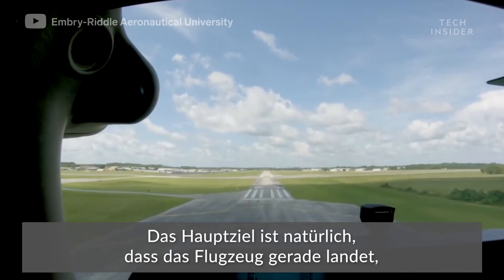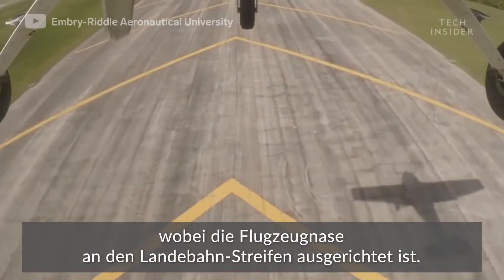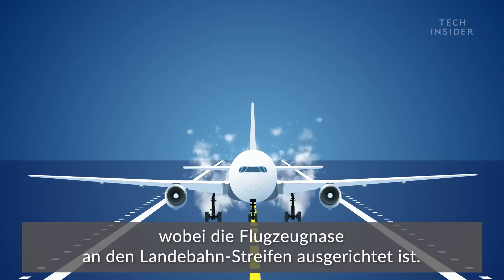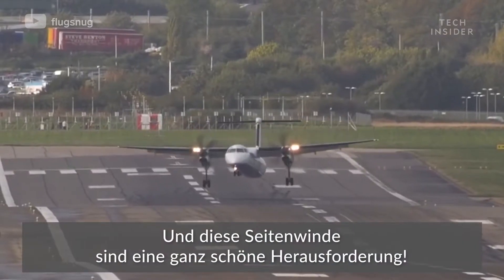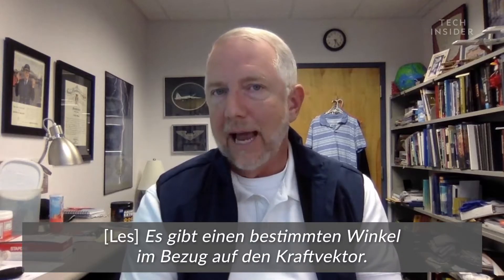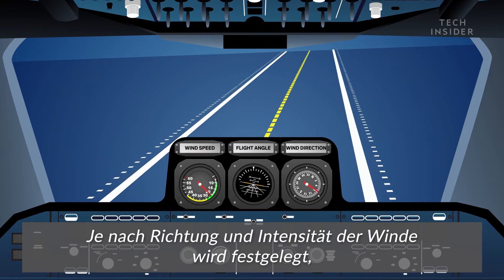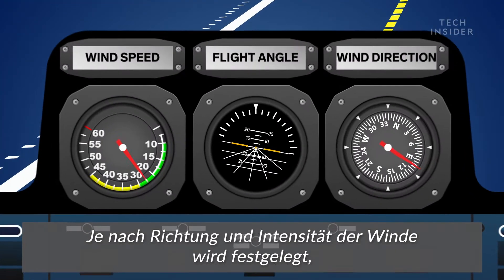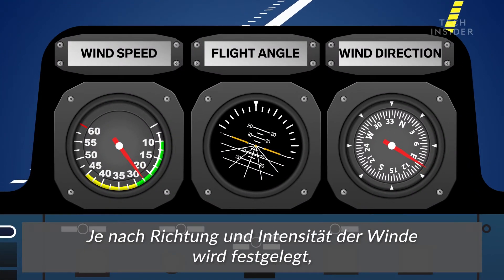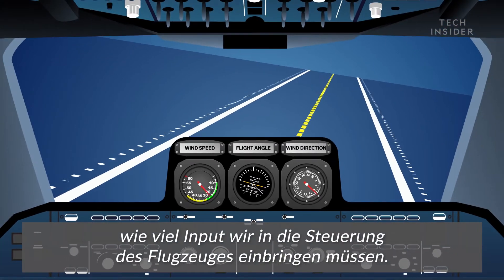The ultimate goal is for the aircraft to land straight, where the nose of the plane is in alignment with the stripe down the runway — those crosswinds sure make it challenging. There is an angle to that; it's a force vector, so the direction and intensity that it's coming at will determine how much input we have to put into the aircraft's flight controls.